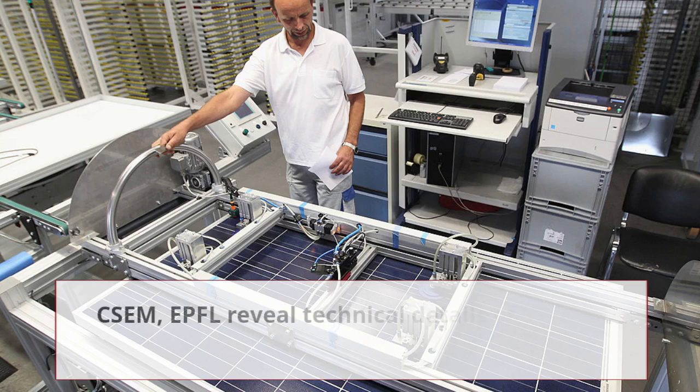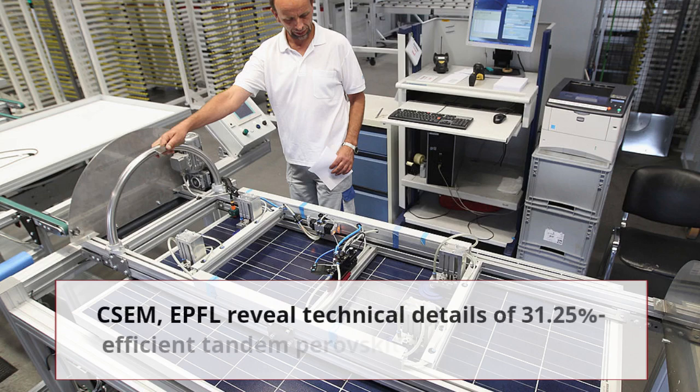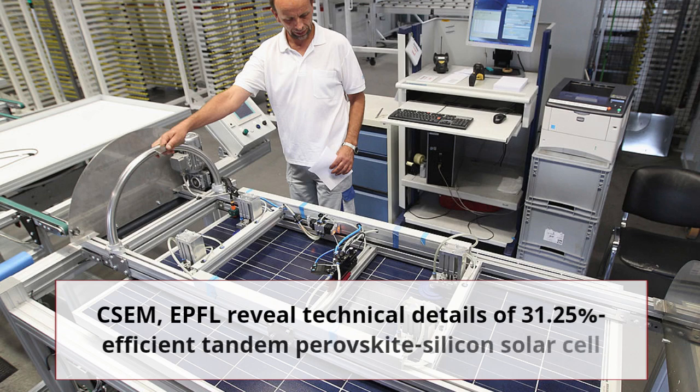Yo, what's up guys? Welcome back to another video. Today's video is going to be more exciting and interesting because there's going to be a detailed description and discussion about the Perovskite Tandem Silicon Solar Cell.